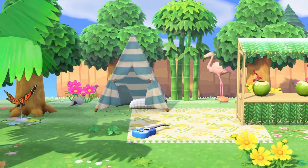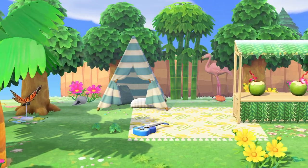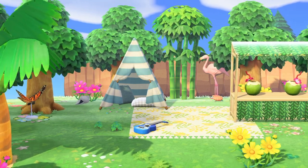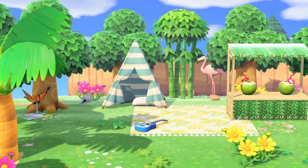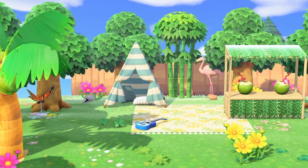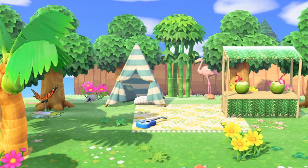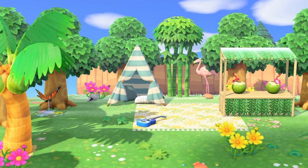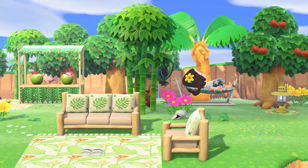I threw a quick build together so you can see some of the items together. Here I've got the kids tent and the stall, with a really cute picnic blanket on the ground and the ukulele on top. I added a lot of trees because when I think of summer I think of the outdoors — trees, flowers, and weeds enhance the summer vibes. You can also plant coconut trees anywhere on your island by adding a sand tile underneath. On the other side we've got the beautiful log lounge suite with a hammock in the back.